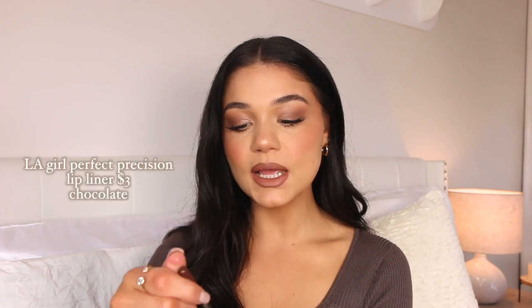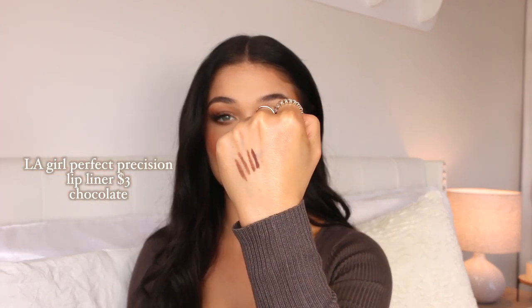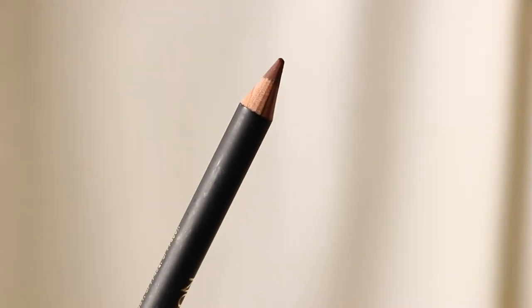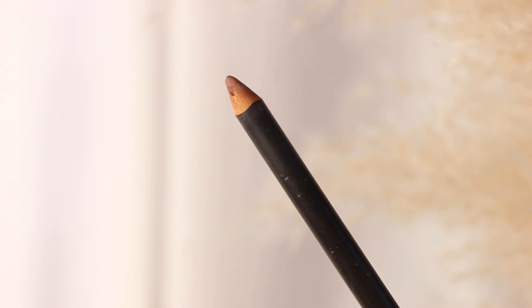This is their Perfect Precision lip liner in the shade Chocolate — it's more of a deeper brown, even darker than the others, but still bold enough where you can wear it with a bolder darker lip color or a lighter one and it just has a beautiful contrast. And of course we had to throw in a MAC lip liner — this is the MAC lip liner in Strip Down. Definitely an oldie but a goodie. It goes so well with so many different lipsticks.